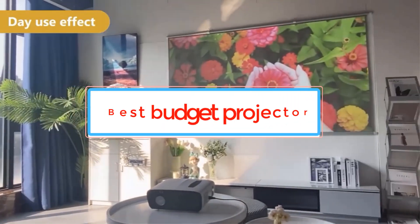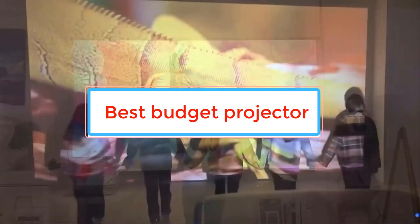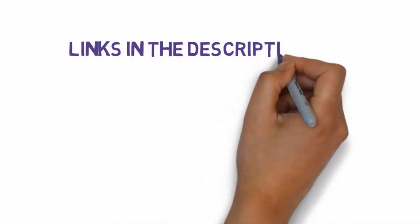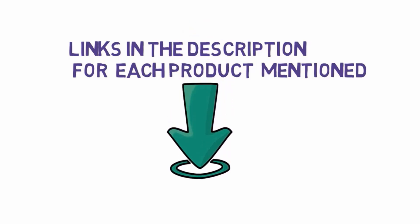Are you looking for the best budget projector? In this video we will look at some of the best budget projectors on the market. Before we get started, we have included links in the description, so make sure you check those out to see which one is in your budget range.